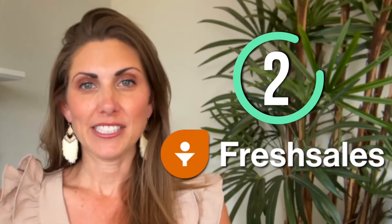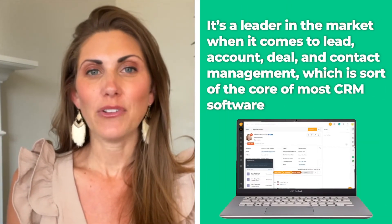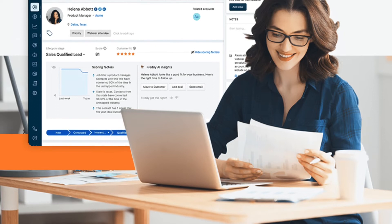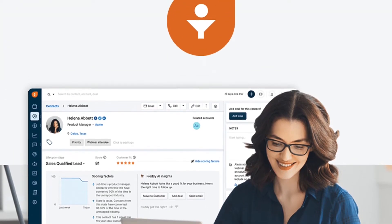Next up, FreshSales. FreshSales is one of the easiest CRM software that anyone can just pick up and use. It's a leader in the market when it comes to lead, account, deal, and contact management, which is sort of the core of most CRM software. It also has a great live chat feature that you can use to transform visitors on your site into proper leads. All of that is available on the free version of this software.